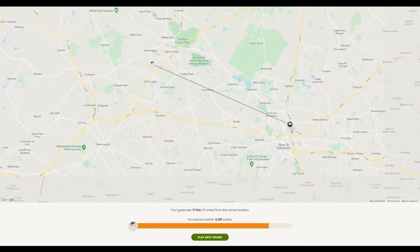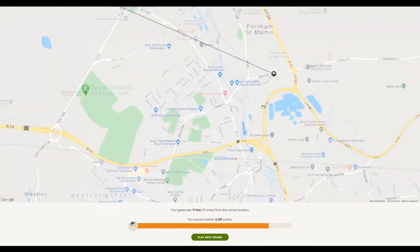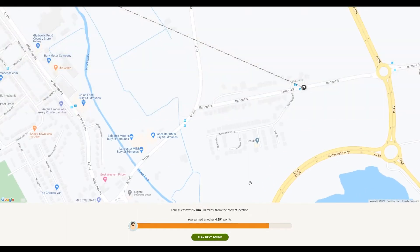Oh, and it was just across here — I was way closer to Bury than I thought. Barton Hill, there we are. Oak Grove.